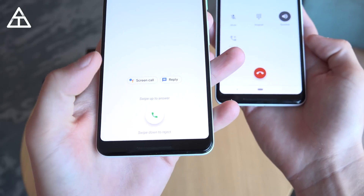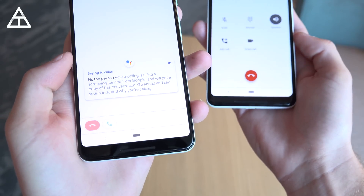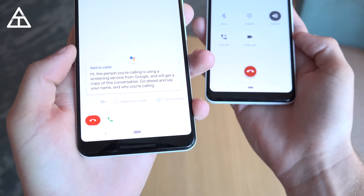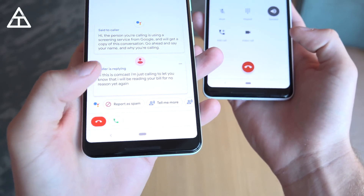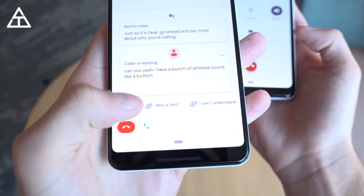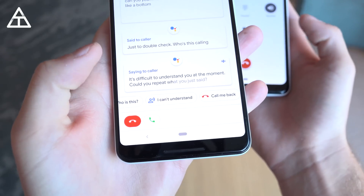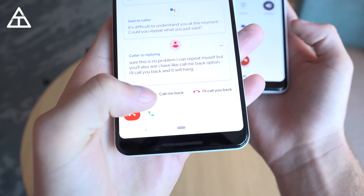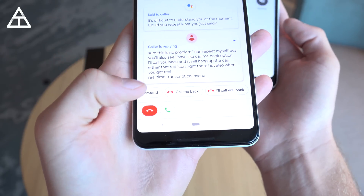I'm going to block out these numbers and you'll see the assistant icon next to it and text that you can reply — but let's go ahead and answer it. This is coming from my speaker. 'Hi, this is Comcast. I'm just calling to let you know that I will be raising your bill for no reason yet again.' And you'll see I have a bunch of options down at the bottom. You'll also see I have a 'Call me back' option — it will hang up the call. But also look at that real-time transcription — it's so cool.